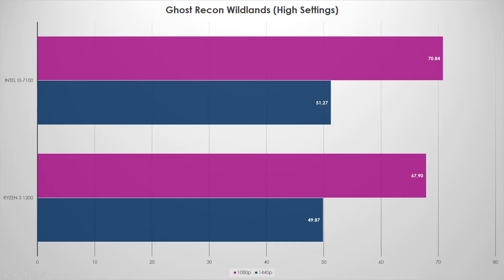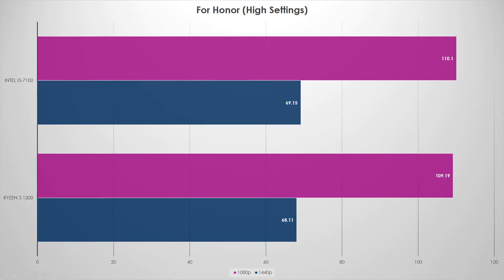For Honor is another favorite test. They are in a dead heat — not even a full frame difference at 1080p, and just over one frame at 1440p. I'm going to call this within margin of error, because if I ran this test five, six, or seven times I think they'd average out to a dead heat. Much less difference than Ghost Recon Wildlands.